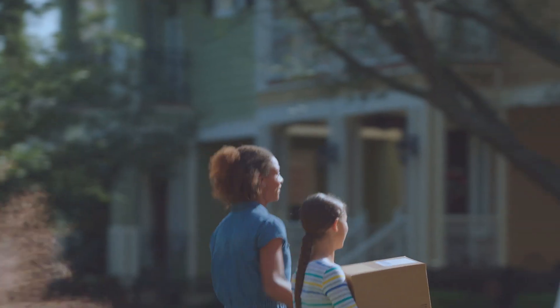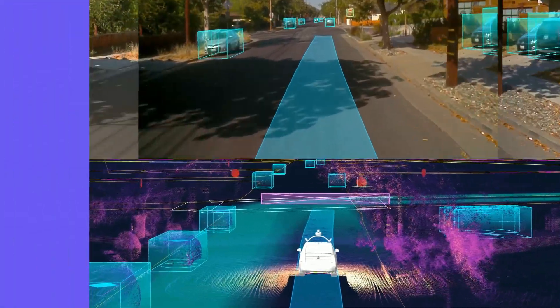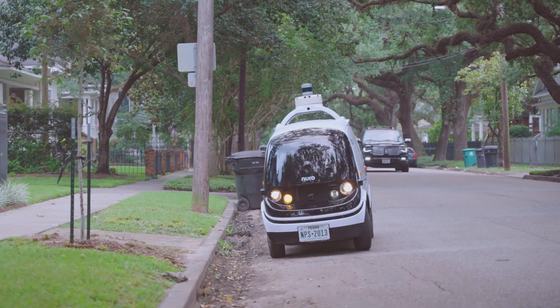Perception comes next. Our perception team is responsible for utilizing our custom sensor stack to understand objects around the vehicle. The team does that by using both machine-learned and geometric approaches across different sensors to detect objects. That information is then fused together to build a more complete understanding of an object — such as knowing if a truck is also an emergency vehicle with its lights on. For each object, the bot determines important details such as velocity, direction, and acceleration. In the unlikely event of a system failure, we've built redundancies in autonomy that can bring the vehicle to a safe stop.